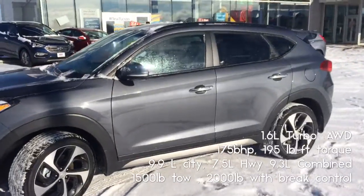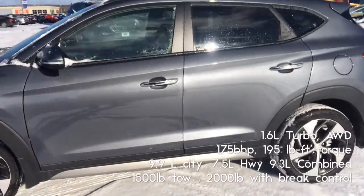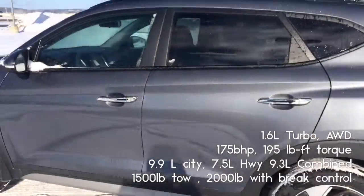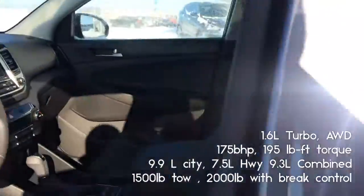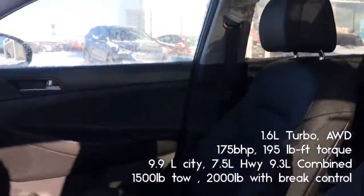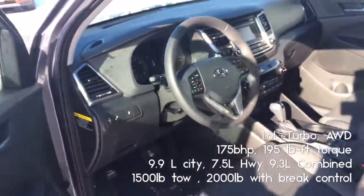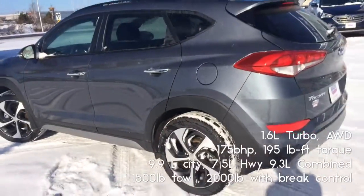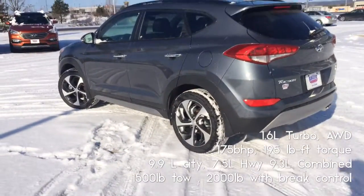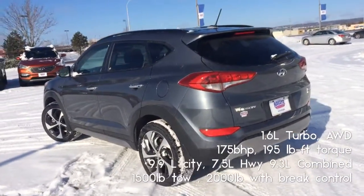This model specifically is the GLS SE. It's got some cool things like the heated seats and the heated steering wheel, as well as a large panoramic sunroof. It's four wheel drive with four wheel lock, so it's great for when you're in those sticky situations and you need all four wheels turning at the same time.